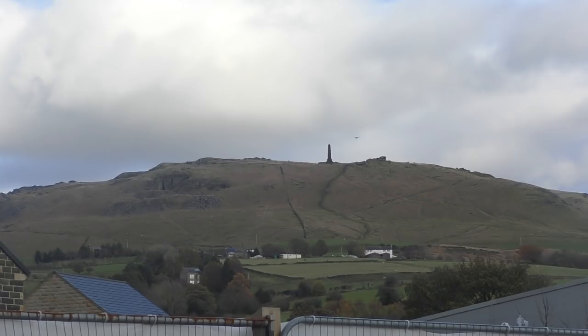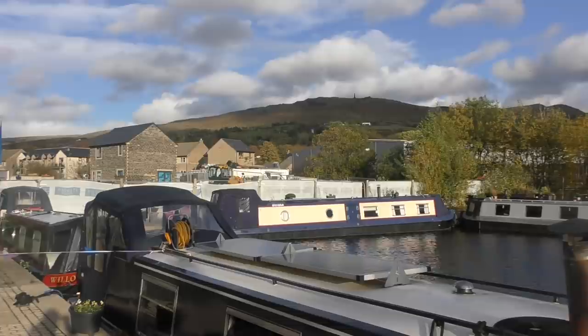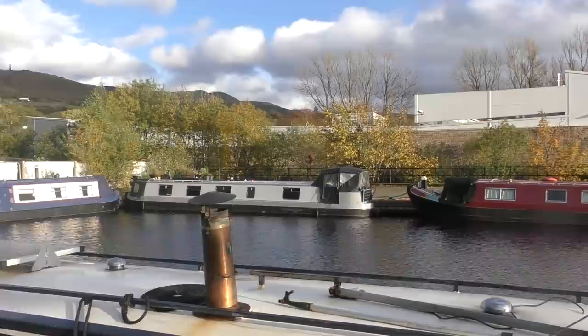This hill catches my eye. I decide I want to climb up it tomorrow, so we sit down beside the marina and find a map and walking route. I think it could be quite cool to live in this marina — the location is brilliant.